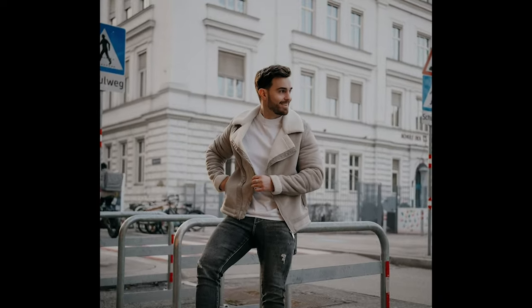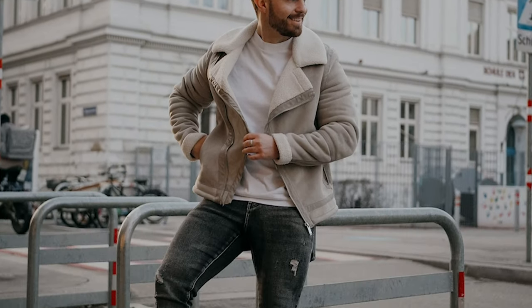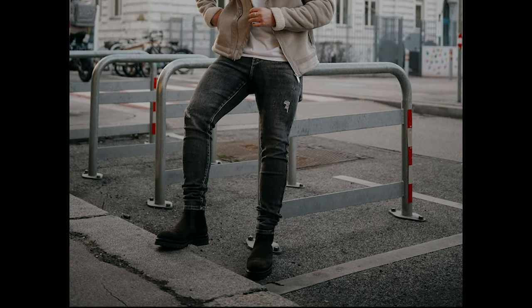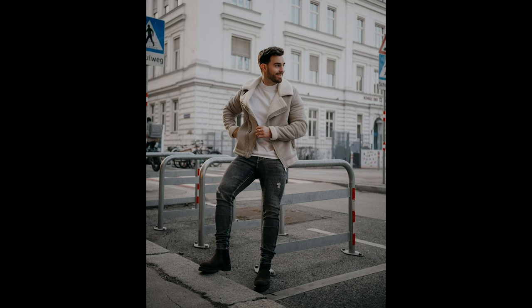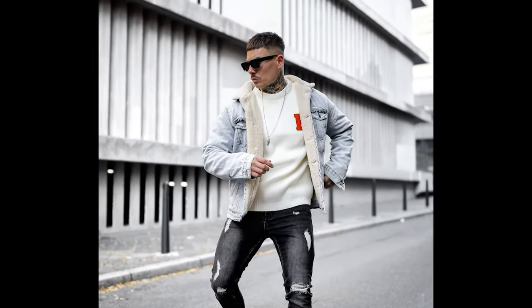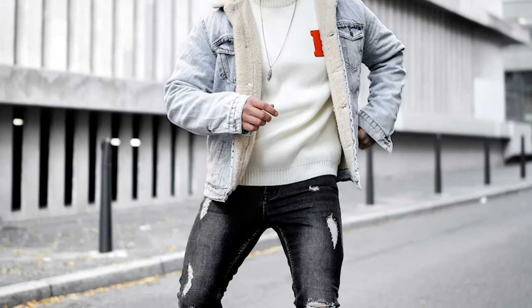Next you can try a white t-shirt layered with a light grey jacket with black jeans and black chelsea boots. Next you can try a white sweater layered with a light blue jacket with black jeans and white sneakers.